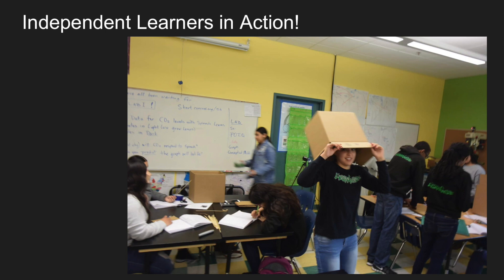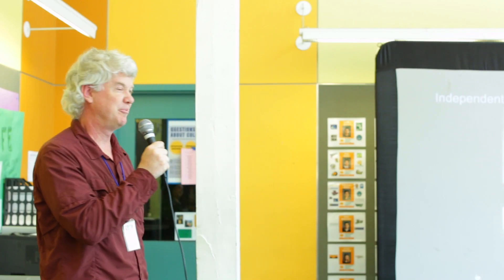And you will end up with these amazing independent learners in action, who are willing to share their ideas with one another, discuss their ideas with one another. They're not afraid of their own thinking anymore. And it is truly amazing.